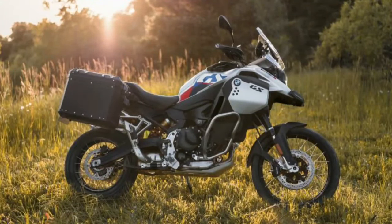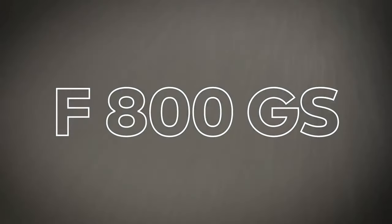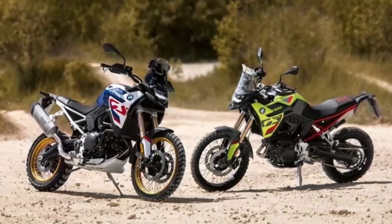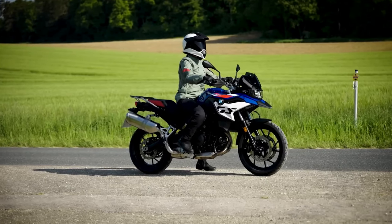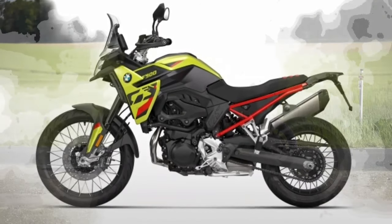Not all of the weight savings come from the subframe, though. The new plastic fuel tank, battery, sidestand, and an Akrapovic titanium slip-on fitted as standard all play a key role too. Coming to design, the F900GS takes on a more minimalistic attire than the F850GS, courtesy of several new elements.